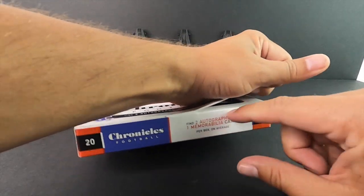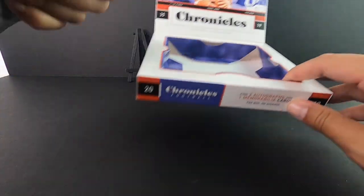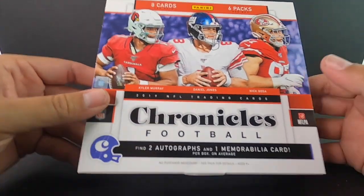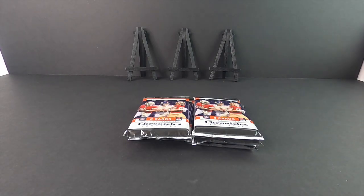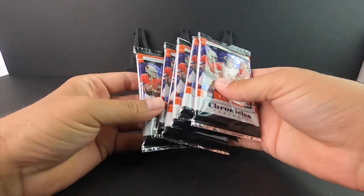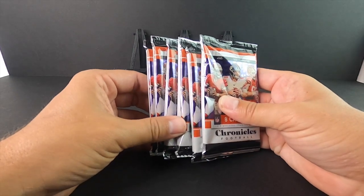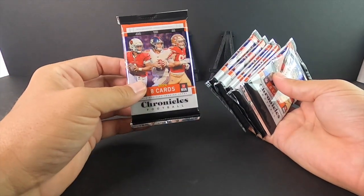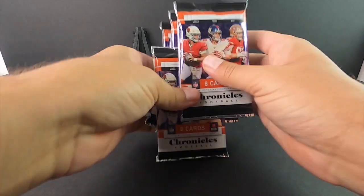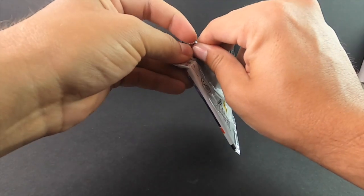On average we get one memorabilia and two autographs — I hope to god that's not the case here, hopefully we get all of ours. The checklist is a mile long, literally. I would say every player's probably got at least five or six one-of-ones if not more. This one's thick — this is obviously going to be a patch here. Wish us luck guys, hope y'all enjoy this opening on release day.